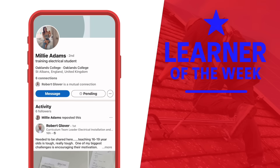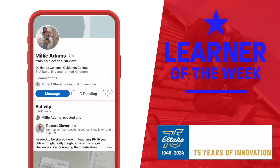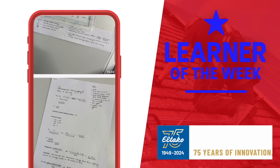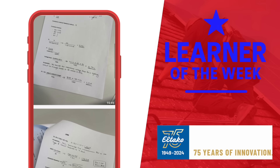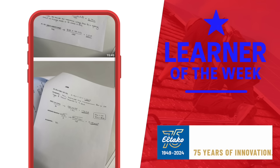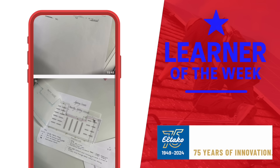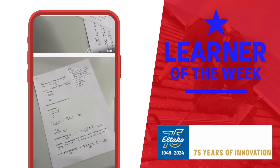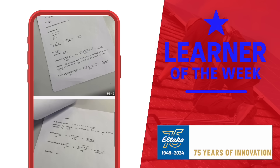It's that great moment where we celebrate the sterling work being done by the next generation. Our learner of the week slot is brought to you by El Taco, German manufacturer of premium actuators, sensors and energy meters for smart homes. Our learner this week is Millie Adams of Oakland's College in St Albans. The college's Rob Glover describes Millie as an outstanding Level 3 learner whose work is impeccable and whose commitment to her studies is second to none. Glover was particularly impressed with the standard of her recent mini project, which included eight circuits, fully designed with drawings and overlays provided. Many congratulations on being the eFix Learner of the Week, Millie.